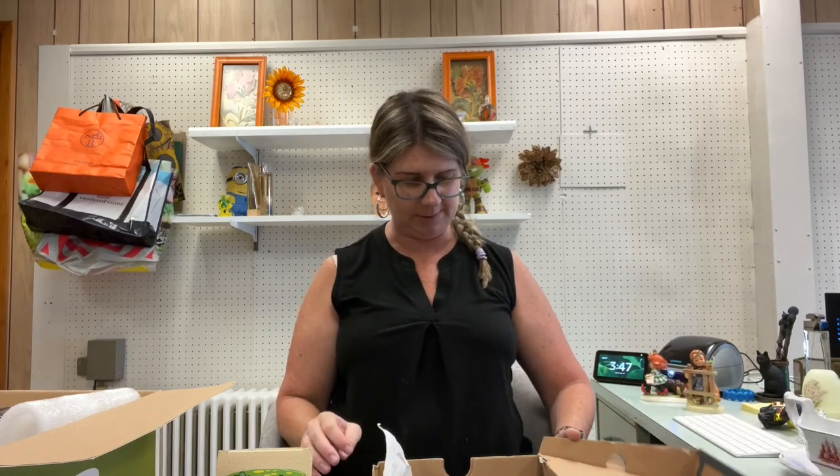Bear with me — I just shipped out close to 40 items, I've been shopping for my daughter's birthday, and I've already done numerous things today. I did want to fit this video in before I head home, so I'm a little all over the place.